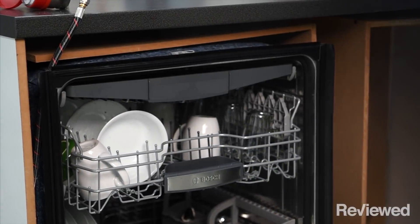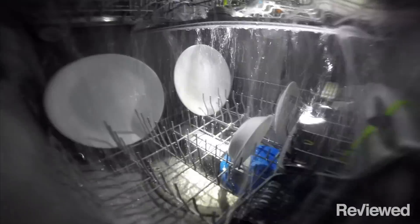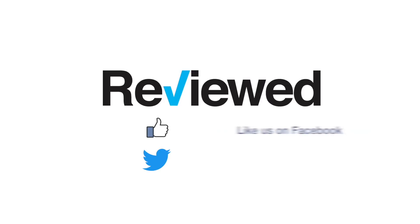To read more about our favorite dishwashers and to check out the rest of our Best of Year Award winners, head over to Reviewed.